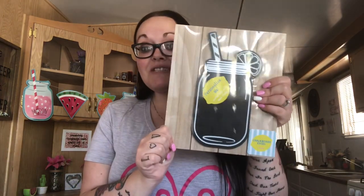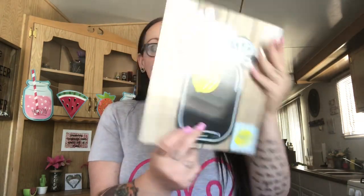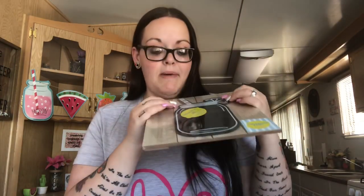So I was in the Target dollar spot — or bullseye spot, some people call it that. They had a bunch of summertime stuff and they're putting out their teacher stuff, but I don't need any of that yet because my kids don't go to school yet. But look at this cute sign! It has a kickstand and this mason jar is chalk so you can write on it — it's just a chalkboard easel. I love that it looks like a mason jar, and it was only $3 so I picked that up. I love the faux wood design in the back, and it's actually indented to give it that farmhouse look.